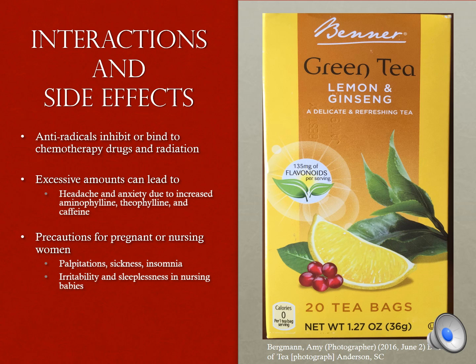There are some possible interactions and negative side effects. Because of its anti-radical properties and its ability to bind with free radicals, the use of tea is not suggested for those undergoing chemotherapy and radiation treatments. Excessive amounts of aminophylline, theophylline, and caffeine found in tea could lead to headaches and anxiety. Pregnant or nursing women are advised against excessive tea consumption due to negative effects on them and the baby.